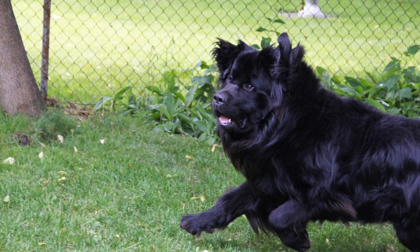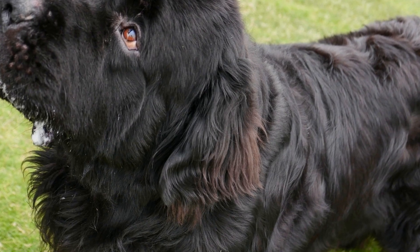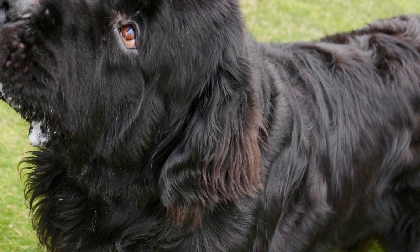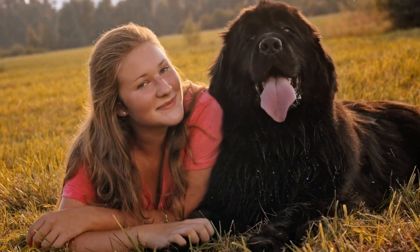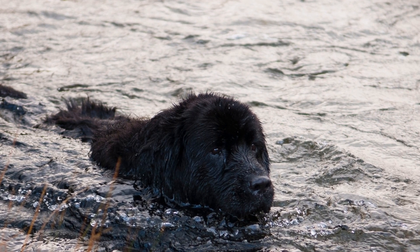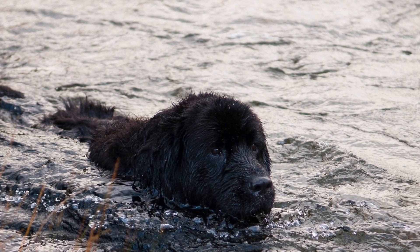5. Supervised interactions. It's important to supervise all interactions between your Newfoundland dog and new cat, especially in the early stages of their relationship. Do not leave them alone together until you are confident that they can coexist peacefully. Gradually increase the duration of their supervised interactions, always ready to intervene if any signs of aggression or fear arise.